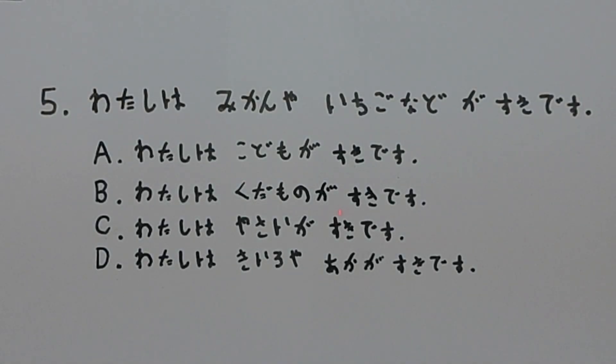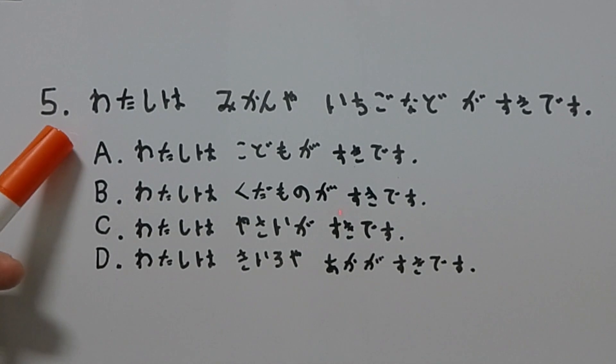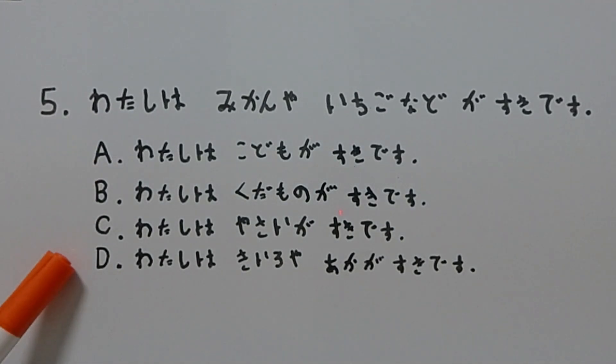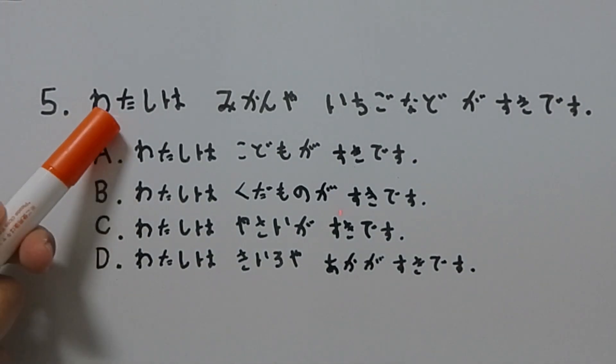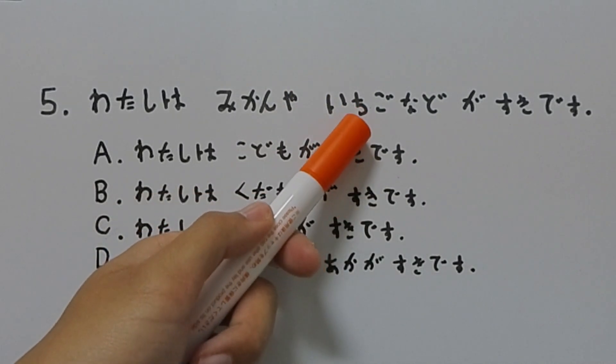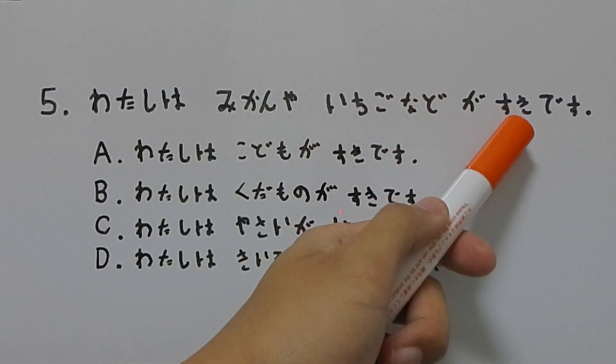This is today's JLPT N5 level question. The objective is to read the initial sentence, number 5, and choose the sentence that has a similar meaning. So let me read this for you really quick. It says: 私はみかんやいちごなどが好きです。